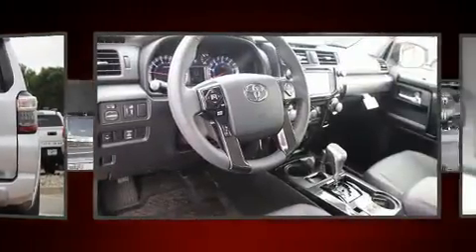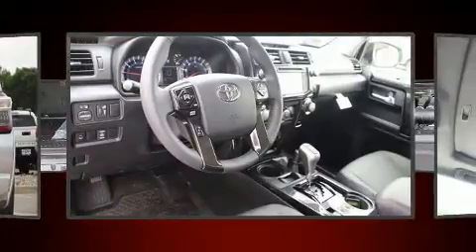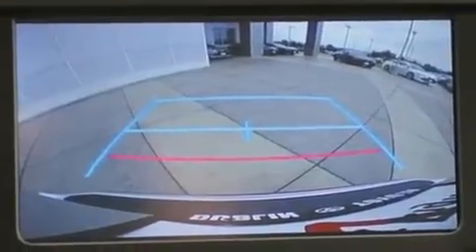Enjoy your favorite music via the stereo system, which includes a CD player with MP3 capability and 8 speakers, enhancing the audio experience throughout the interior.